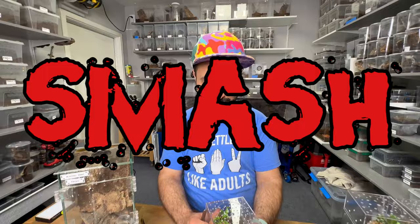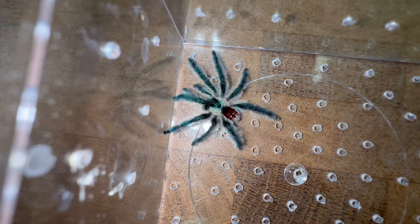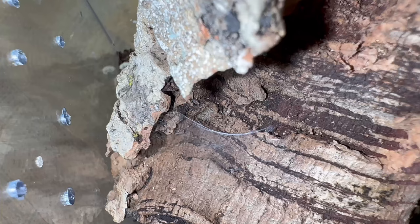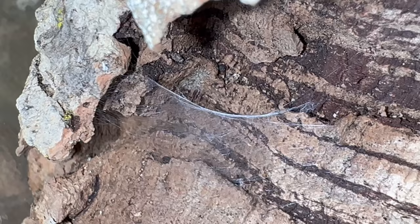A mature male tarantula is always going to be looking for a female. He has absolutely no purpose to be inside his hide anymore. For the rest of his life, he's going to be looking and searching for females. That is the sperm web that the mature male made to load into his pedipalps, so he could insert it into the female's epigastric furrow.